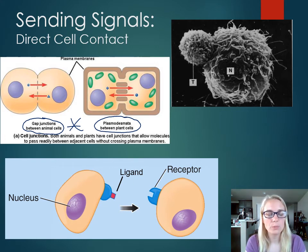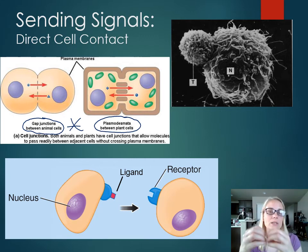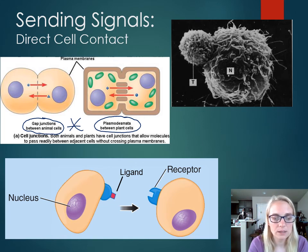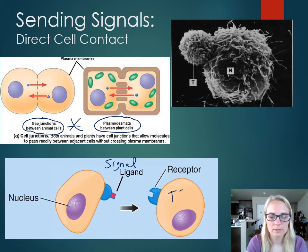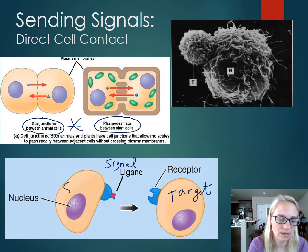The bottom picture shows a different scenario: a cell roaming around that has to physically touch to send its signal — it's not releasing anything like neurotransmitters, paracrine factors, or hormones. The ligand — which is just another name for the signaling molecule — is attached to the surface of the sending cell. For the target cell to receive the signal, they actually have to physically touch because the ligand is on the surface of the sending cell.